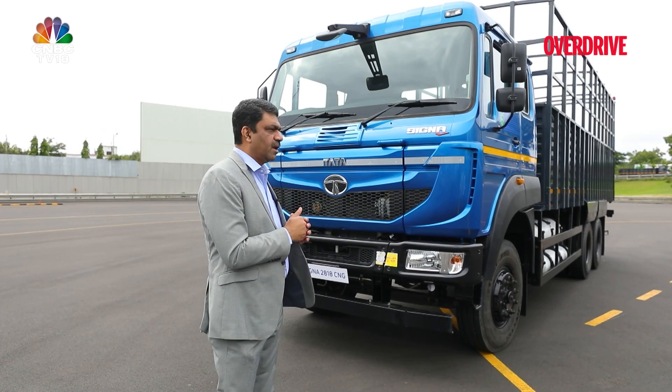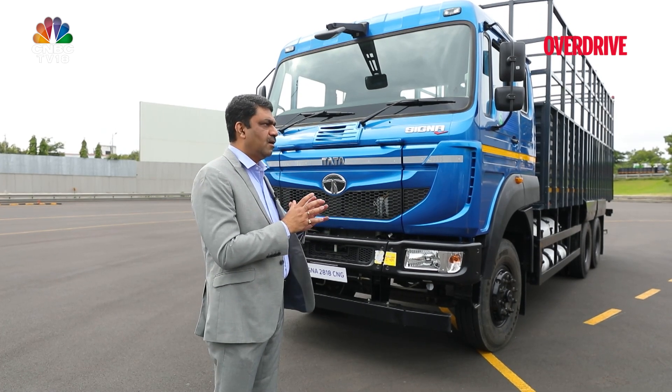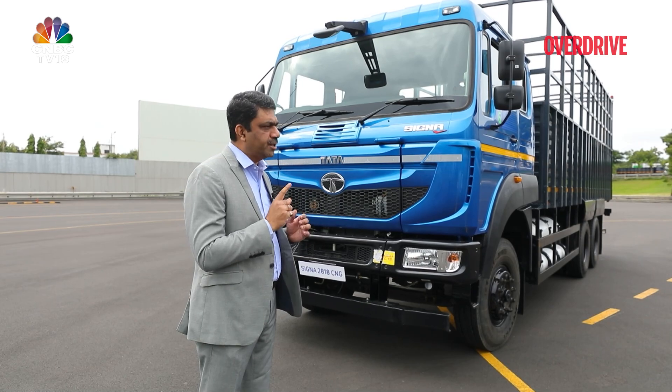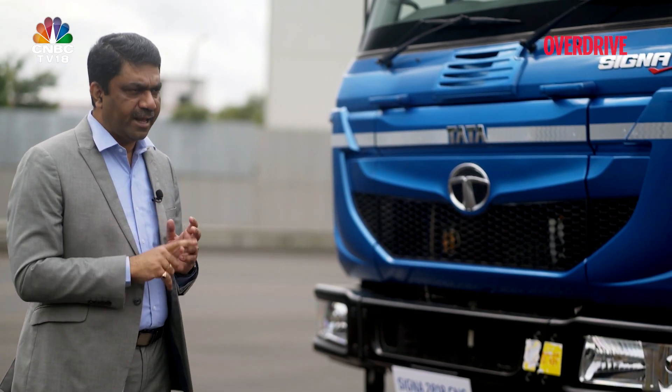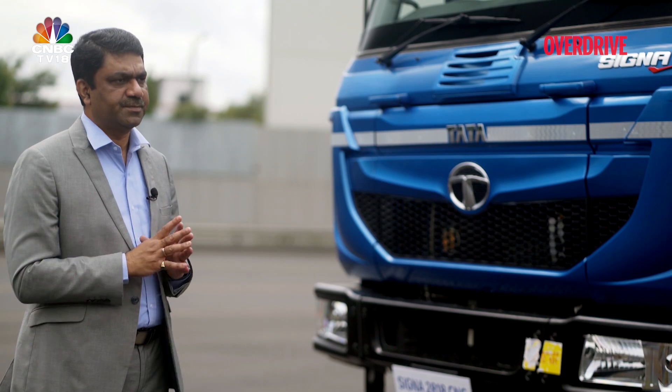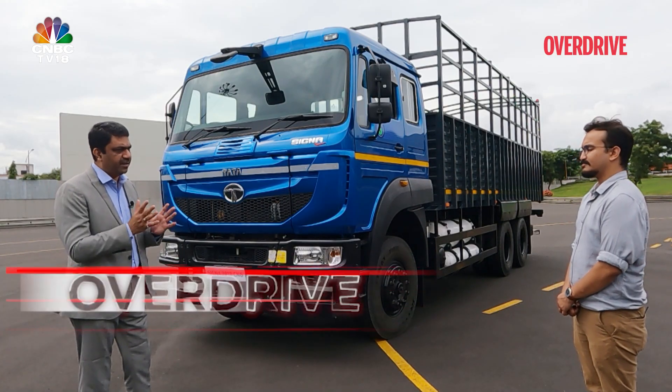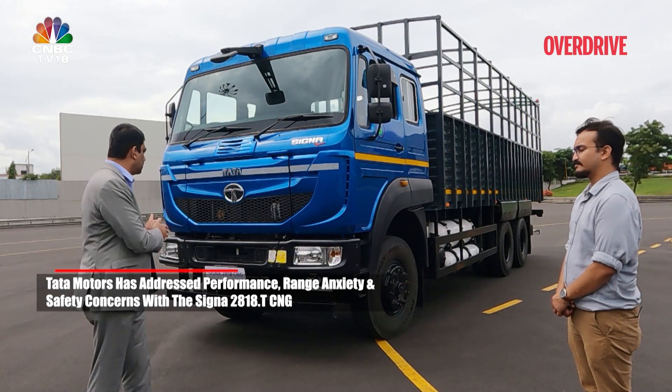For CNG vehicles, customers generally have three challenges in mind: whether there is a deterioration in performance, range anxiety, and safety and connectivity features. All three challenges customers might face are already taken care of in our Signa 2818.